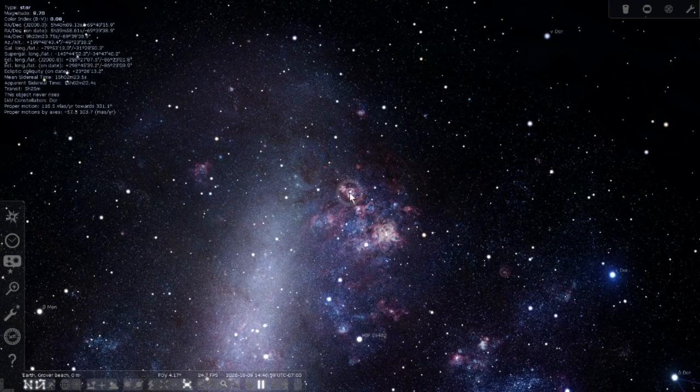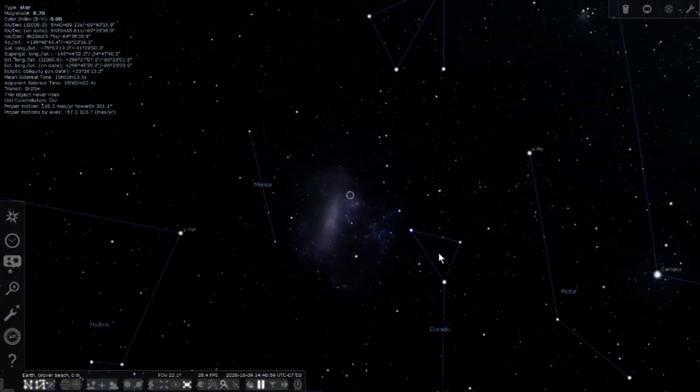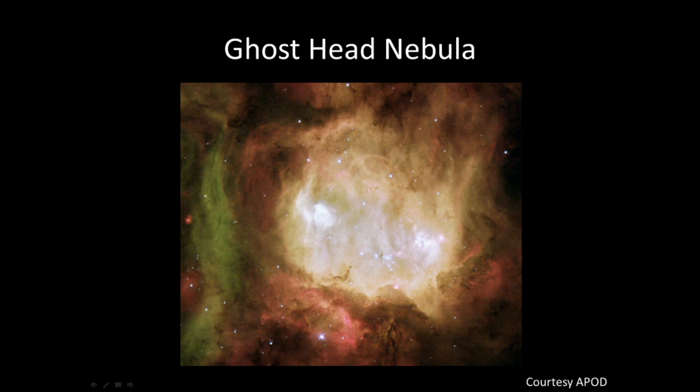The Ghost Head is NGC 2080, an emission nebula. The Large Magellanic Cloud is about 163,000 light years away, so the Ghost Head Nebula would be about 50 light years across at that distance. It was discovered by John Herschel on December 23rd, 1834, and can be seen in a 12-inch telescope as a bright nebula — an 8-inch scope would pull it in quite well. Of course down there the seasons are reversed, so John Herschel found it in dead summer.